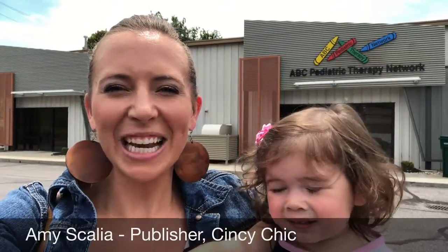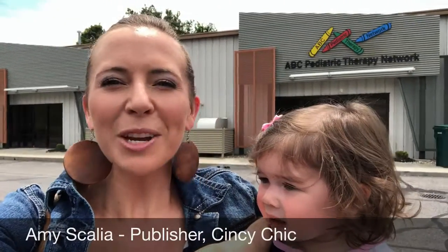Hey guys, it's Amy Scottie with NC Chic and I'm here with my daughter Sophia. We're going to be going in to check out ABC Pediatric Therapy Network to work on little Miss Sophia's milestones. I'm going to take you along and you can check it out with us.